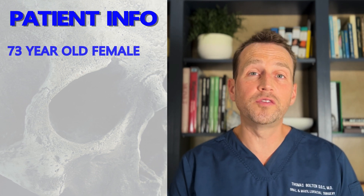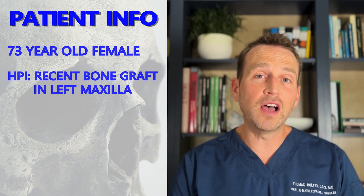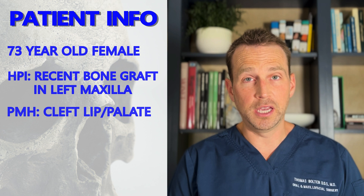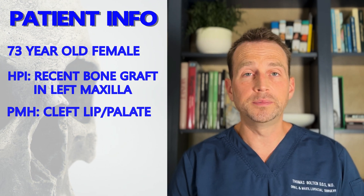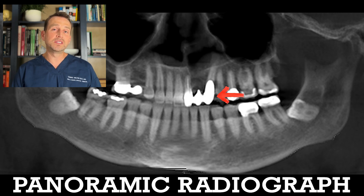This patient is a 73-year-old female who recently had a bone graft procedure performed at the left maxillary lateral incisor site. She is a cleft lip and palate patient who had multiple procedures to repair her lip, nose, and palate when she was a child. She is missing her left lateral incisor, tooth number 10, and has a bridge from teeth 9 to 11. She developed some recession, so she was sent to a specialist who decided to graft the left lateral incisor site for a future implant.